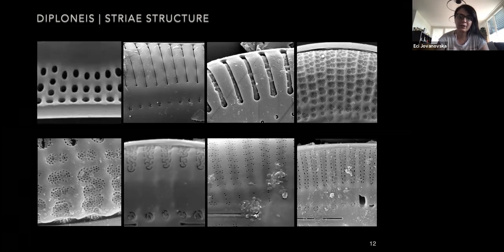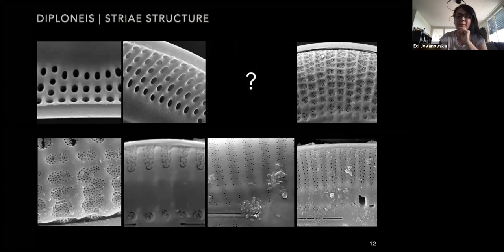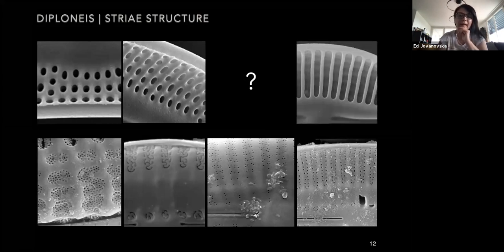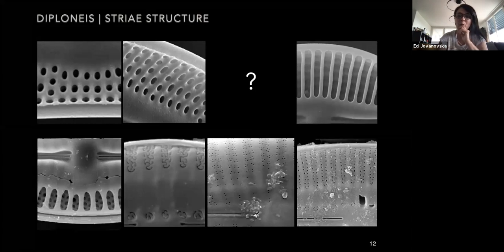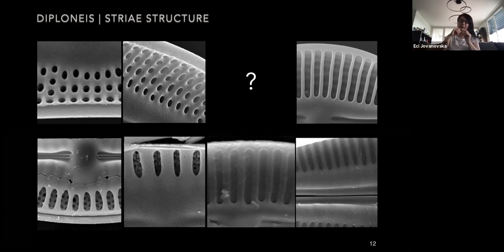If we look at the internal structure of the alveolus, we can see that the group with slit-like openings has thick silica bars protruding from the transapical ribs through which the wall opens to the interior. The cribra-covered ones internally open through a single elongate opening, together with the ones that have single pores. The volae structures have half of the alveolus covered by a thick hyaline plate.